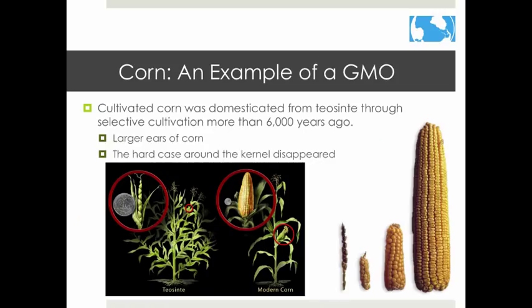Let's look at the traditional method for making GMOs. Native Americans raised corn over time to produce fewer, bigger ears of corn without the hard casing around each kernel that wild varieties had. As you can see, the cobs became much bigger over time. This is the old way of doing things.